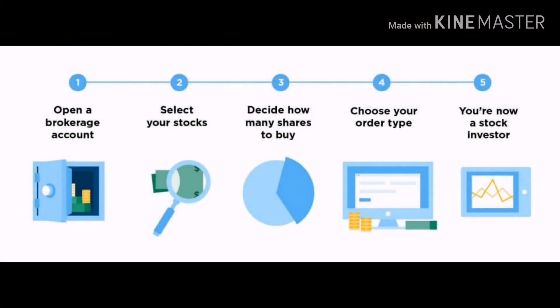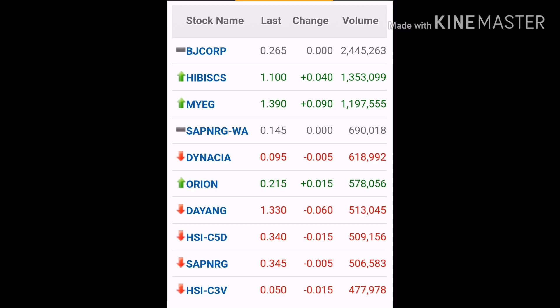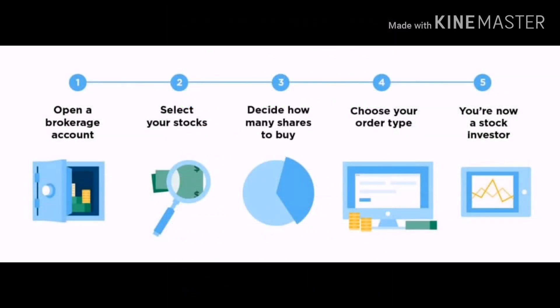It's easy. Let's see what we've got. First, you need to open a brokerage account. Then, select your stocks. This is an example of a few stocks. For the third one, decide how many shares to buy. Fourth, choose your order type. And you're now a stock investor.